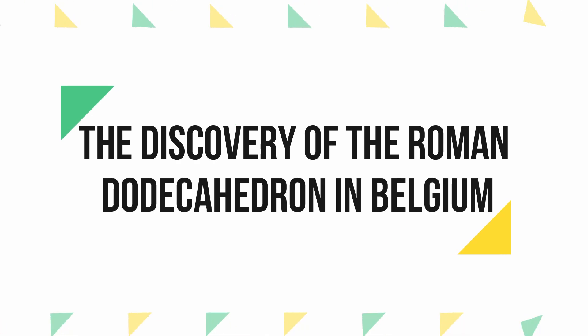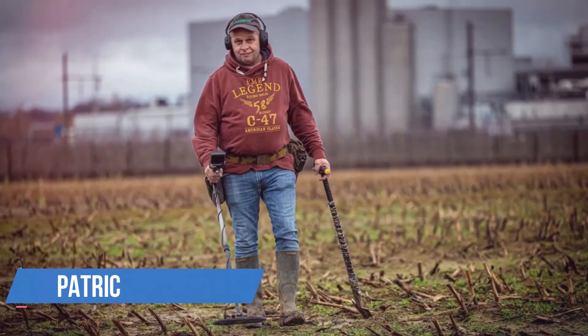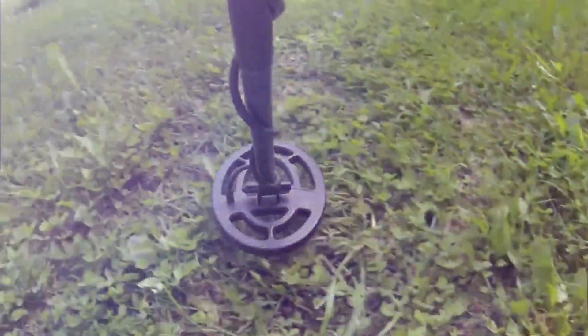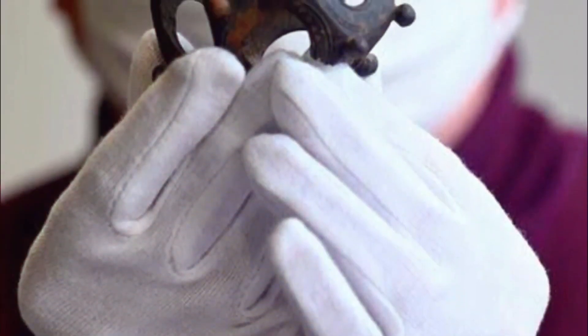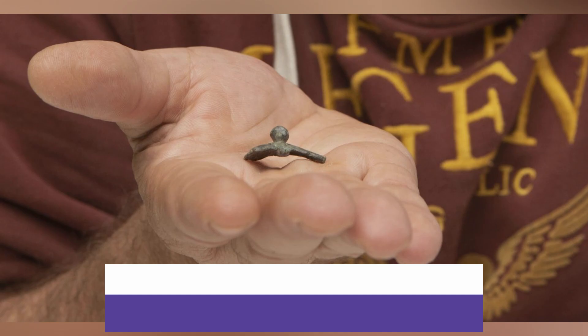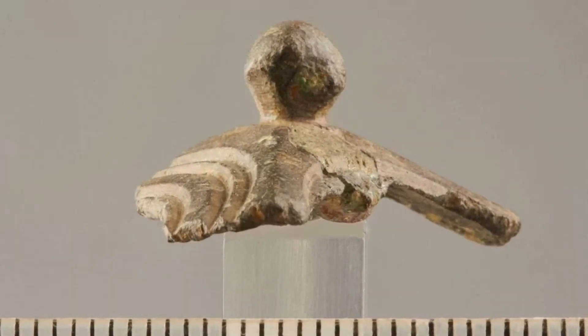The discovery of the Roman Dodecahedron in Belgium: in the town of Kortessem in Flanders, a hobby archaeologist named Patrick Schurmans was scanning the ground with a metal detector when he stumbled upon an unusual fragment, according to a news release from the Flanders Heritage Agency. Schurmans had no idea what he had found, but he knew it was significant. The fragment he found is part of a Roman Dodecahedron — mysterious objects that have perplexed researchers for centuries.